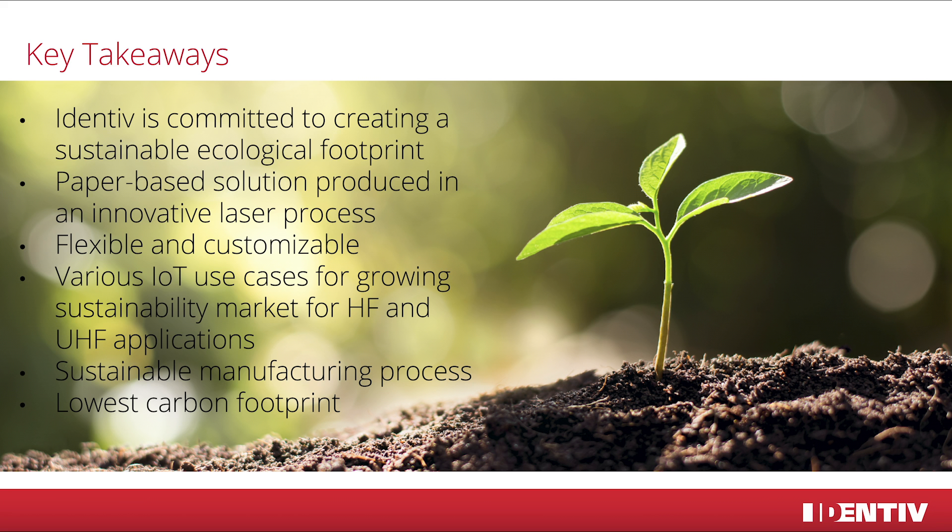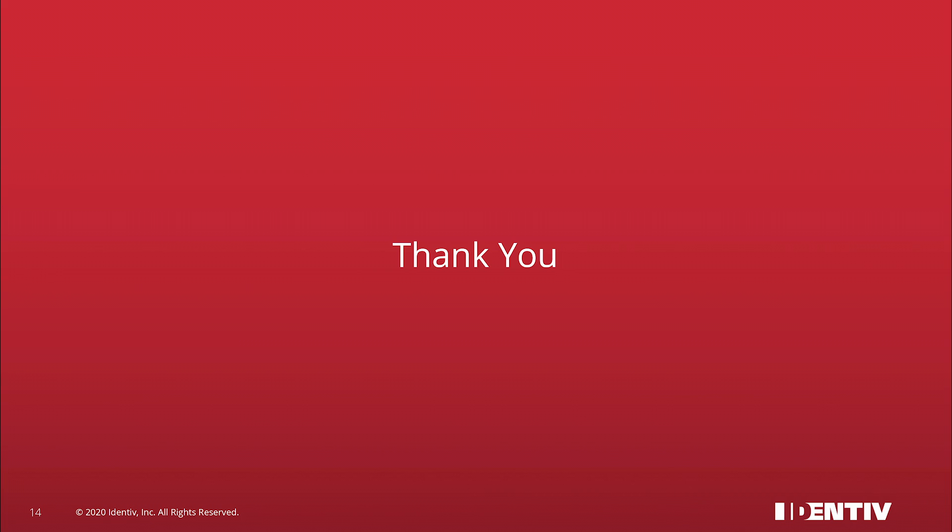Seeing all of that in total, Identif has created a flexible RFID product which, due to its use of paper and laser manufacturing, is a sustainable alternative for ecologically conscious applications and the NFC solution with the industry's lowest carbon footprint. I hope I was able to excite your curiosity about our product. For more information, contact us via identif.com. Thanks for watching and goodbye.